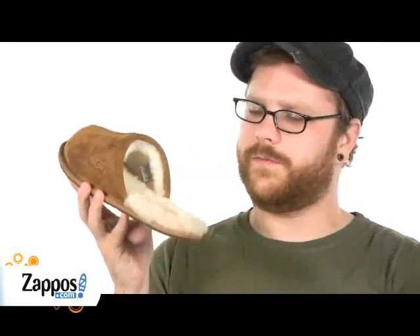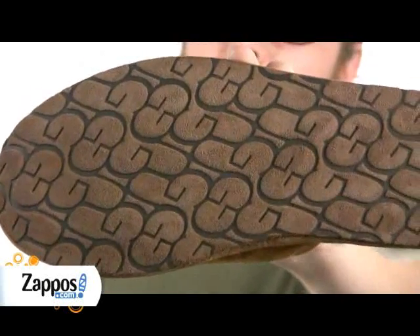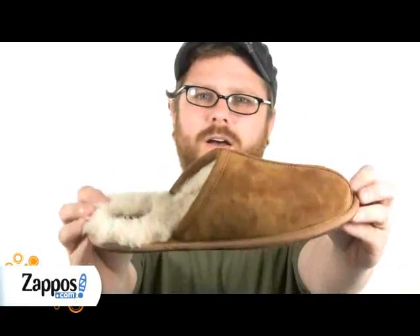100% wool fleece for added comfort, and a lightweight suede bottom, ideal for traveling. Slip in to instant comfort with the Scuff by UGG.